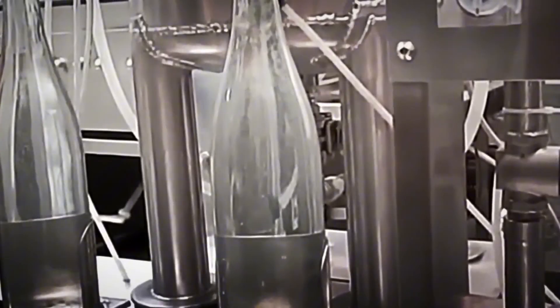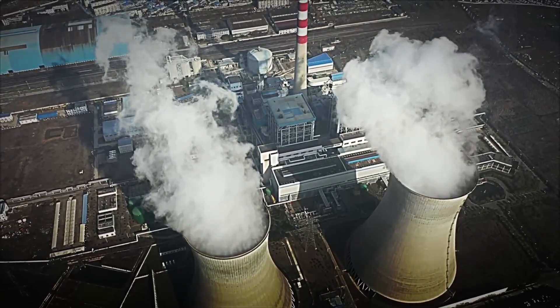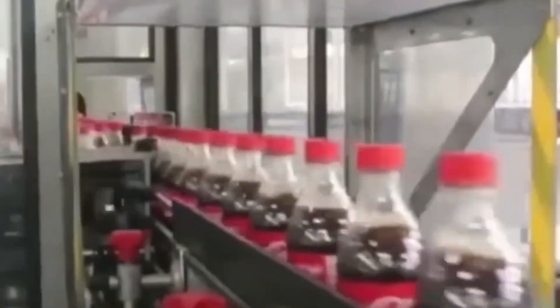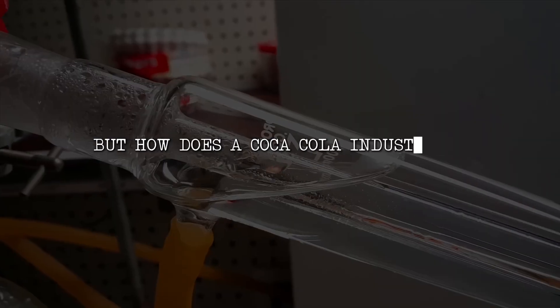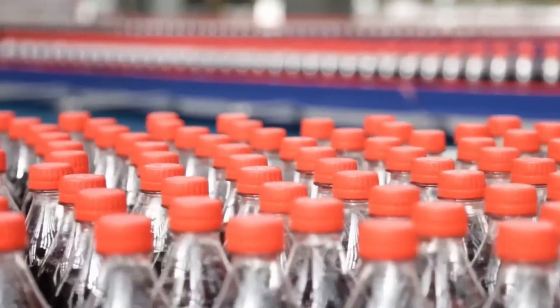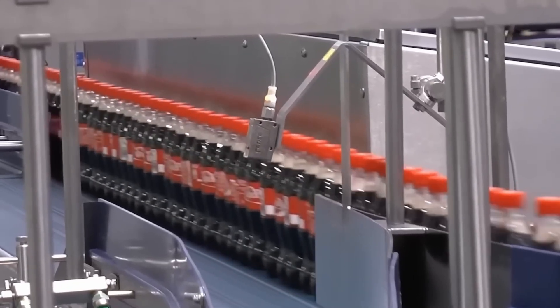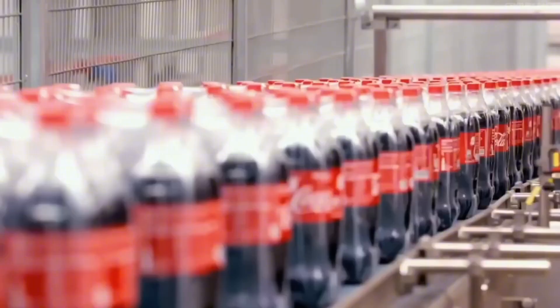The company runs hundreds of plants worldwide and produces more than 2 billion servings every day. The goal is simple but challenging: that every bottle or can tastes exactly the same, whether you buy it in Tokyo, Buenos Aires, or New York. Imagine the factory as an automated highway — each bottle is a vehicle moving forward without stopping, and the machines handle almost everything to reduce human error to the minimum.